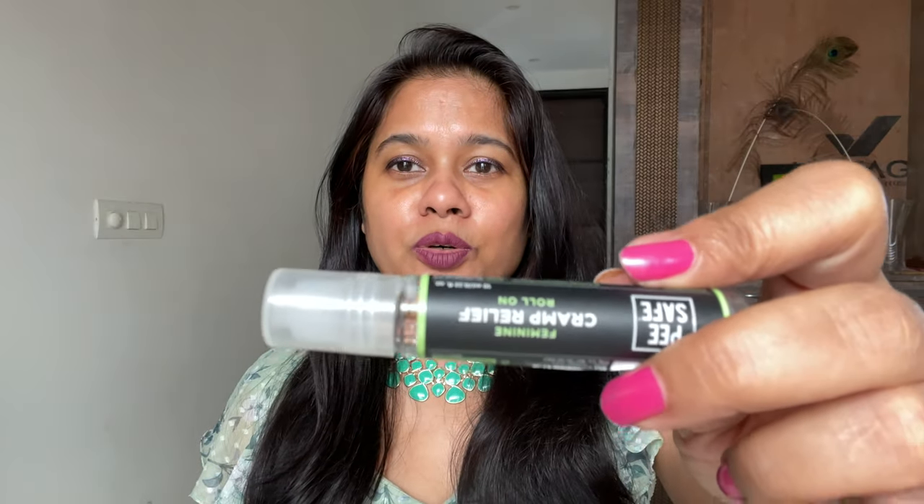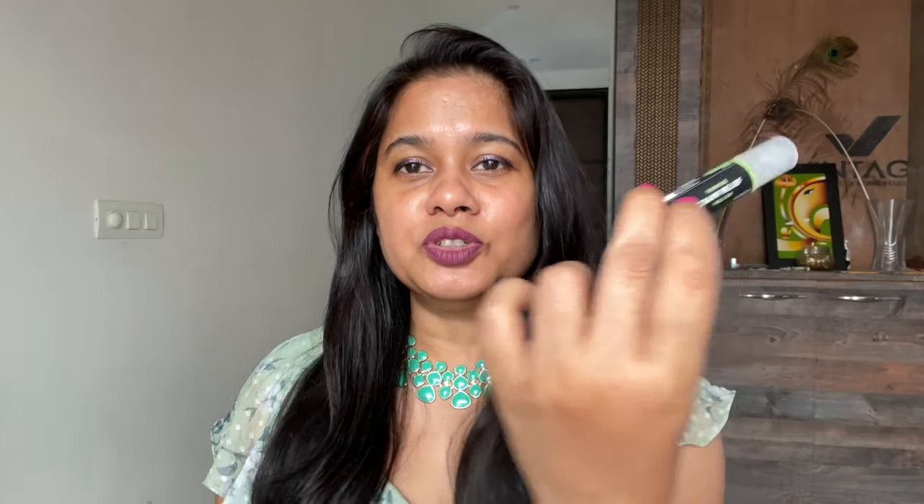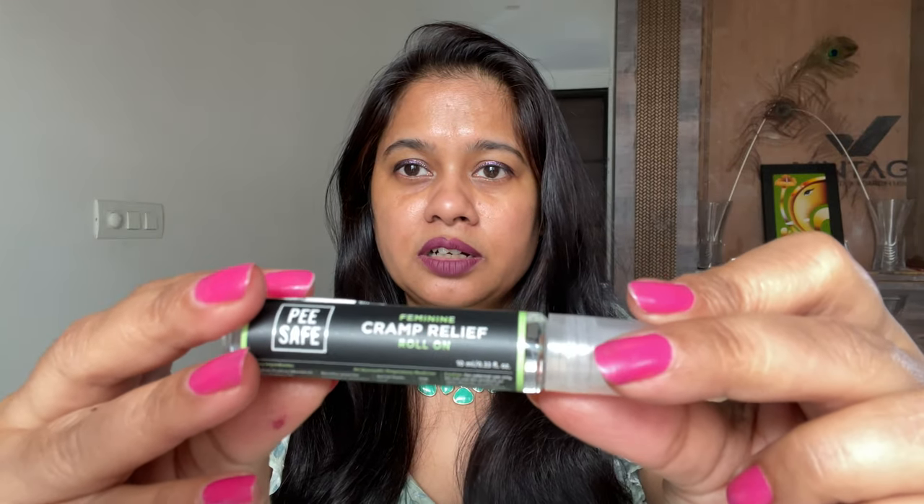So this is actually very good. If you guys want to try it, it's called Cramp Relief and it's by Psafe. That's all for this video. If you really want to give it a try, I think you should. I was actually amazed — I didn't think it would work so well. I thought you just buy it to try and forget about it, but it actually does a good job. That's all for this review, guys — bye!